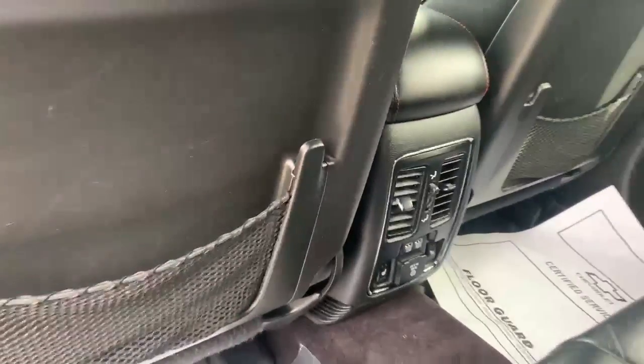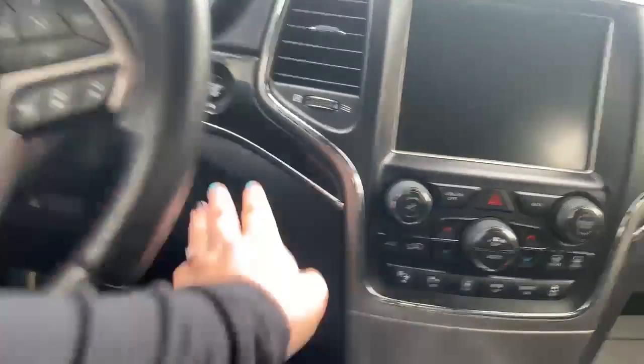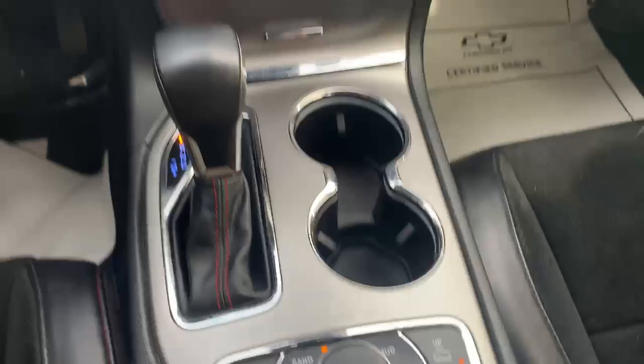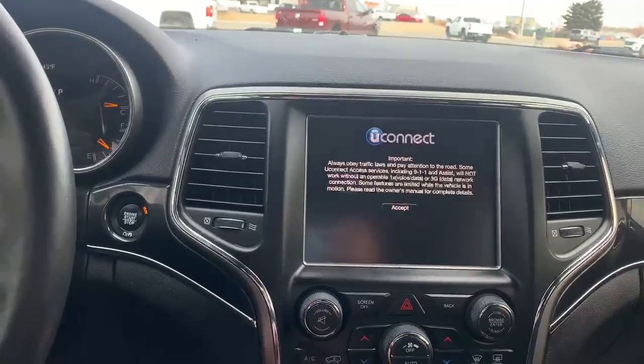Leather-appointed seats with heated seats back here as well. It has 83,000 miles on it. It has different drive modes: snow, rock, mud. It's got Sirius, AC, heated seats, and also a heated steering wheel.